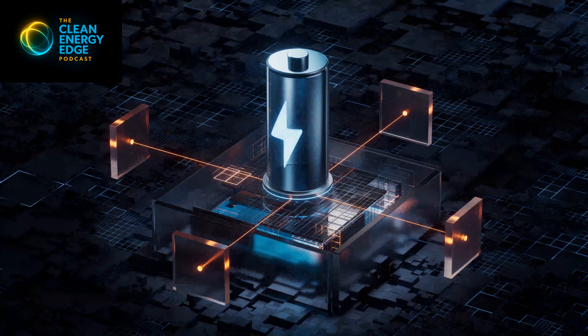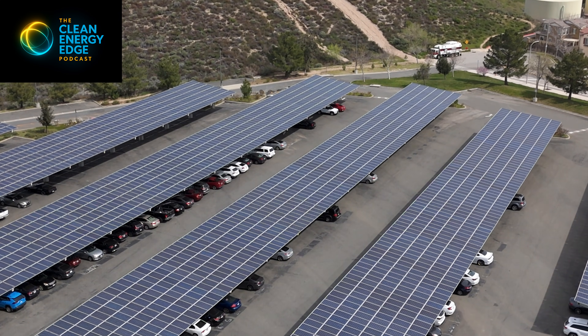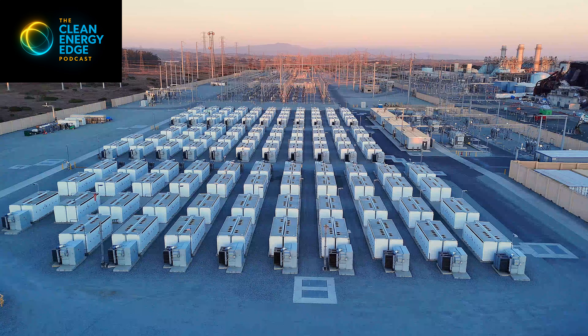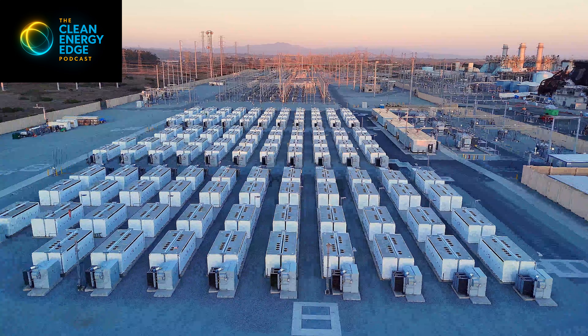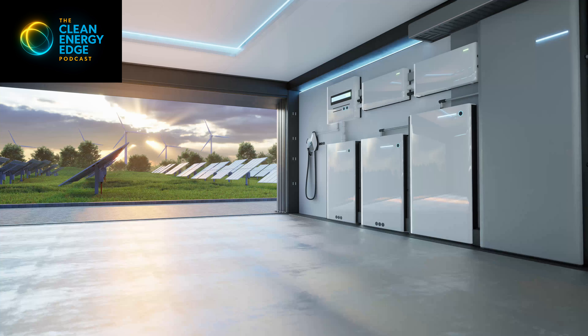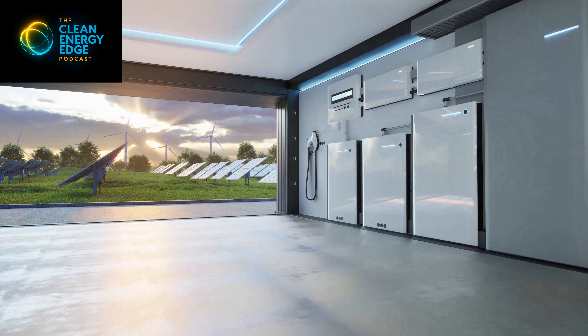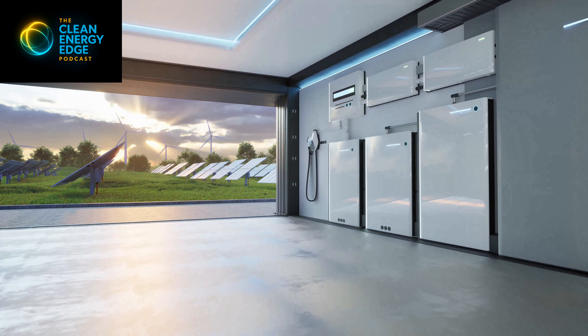That brings us to why clean energy technologies keep winning on reliability, even when critics say they shouldn't. Batteries respond in milliseconds, not minutes. Distributed solar reduces peak demand before it hits the grid. And storage smooths ramps instead of chasing them. Grid operators don't deploy batteries because they're fashionable — they deploy them because nothing else responds faster. In a system where demand can spike suddenly and unpredictably, flexibility is reliability.